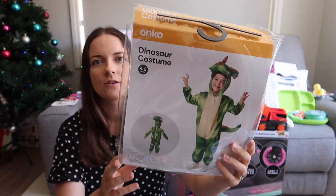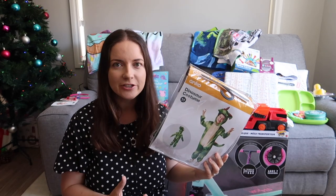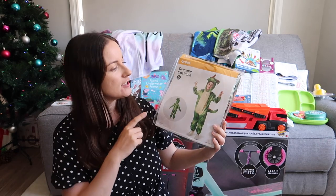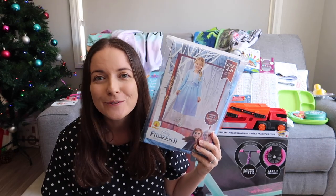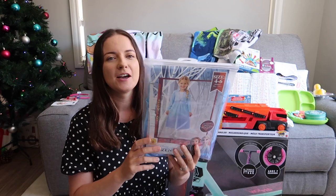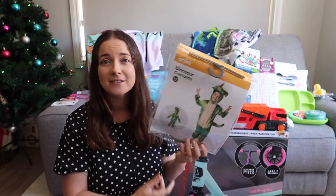Next, I picked up some costumes. My son has got a dinosaur costume — the kids really love dressing up and imaginative play. We've got a pirate and a butterfly already, so now we've got a dinosaur. And for my daughter, we have Elsa. I thought this would also be really handy for book week — she'll be able to dress up as Elsa, and he can dress up as a dinosaur, like in 'The Paper Bag Princess'.